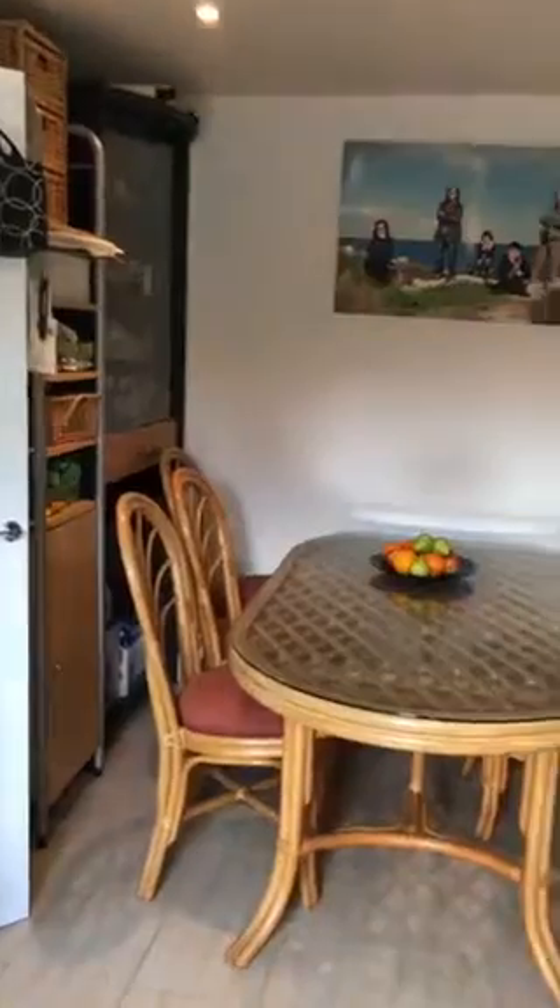Spin around so you can see the dining area just here. Coming back through the hallway, there's storage underneath the stairs just there.